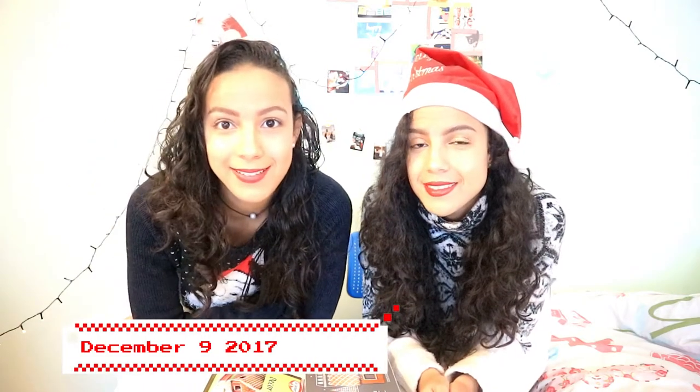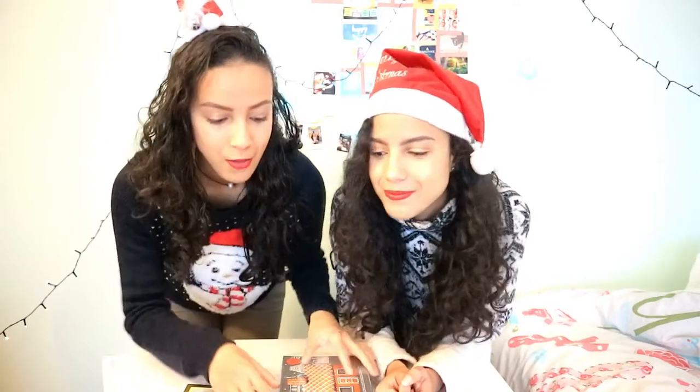Hey guys, welcome back! My name is Kathy and I have a special guest today — my twin sister. If you've been on my channel you know my twin sister because we've collaborated quite a lot. I'm glad to be doing a Christmas video again with her. As you can see, we have some stuff laying around on the table and today we're going to do the gingerbread house challenge! Disclaimer: hopefully we won't fail — we'll see about that!